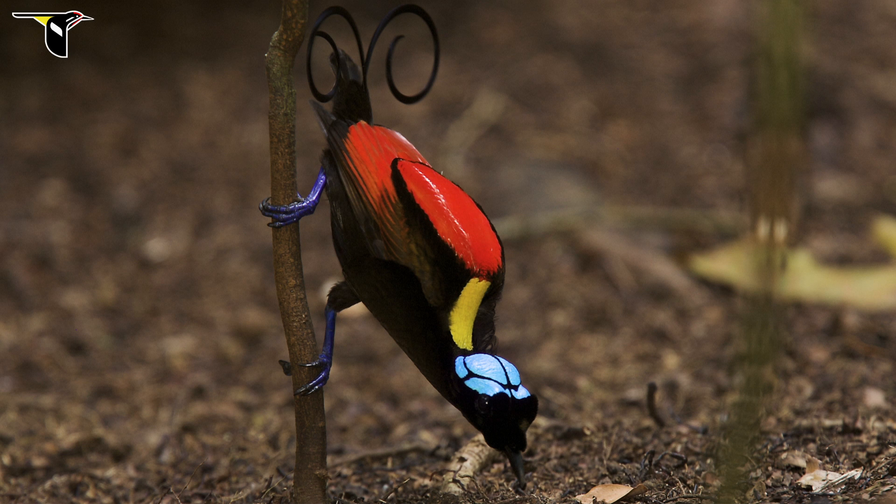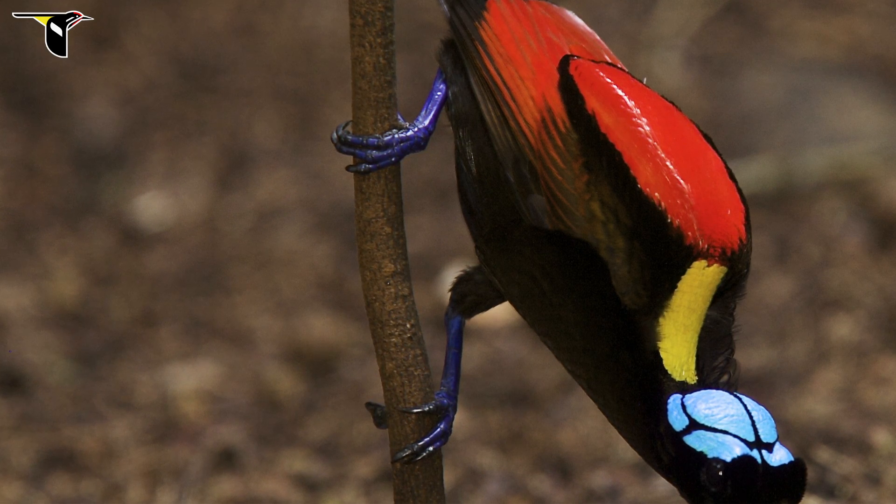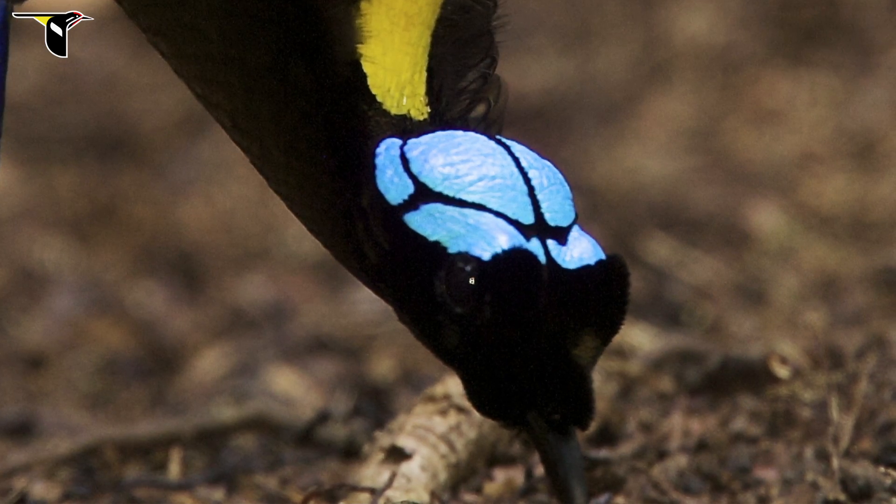Even the legs on Wilson's are pretty spectacular. It's another example of structural color in the skin that makes those legs so blue. They have the same kind of structural blue coloration as his head does.